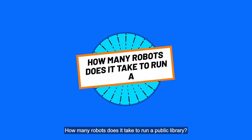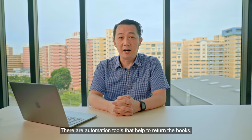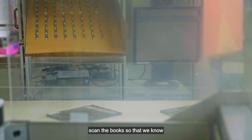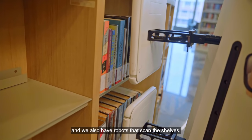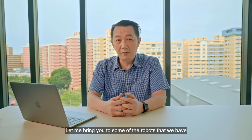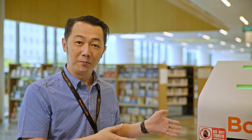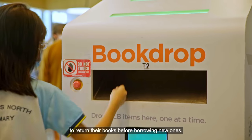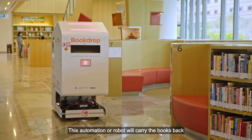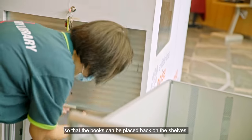How many robots does it take to run a public library? We have various automation in the library. There are automation that helps to return the books, scan the books so that we know where the books are supposed to go, and we also have robots to actually scan the shelf. This is the mobile book drop. Since the fixed book drop is at the other side of the library, the main function of this mobile book drop is to allow patrons to return books before borrowing new ones. This robot will carry the books back to where they're supposed to be so that it can replace the books back on the shelf.